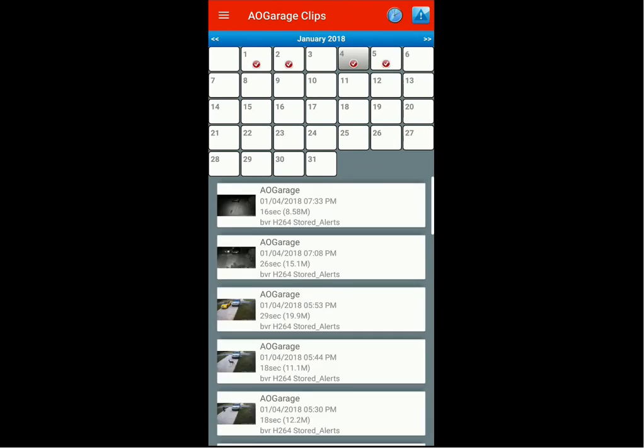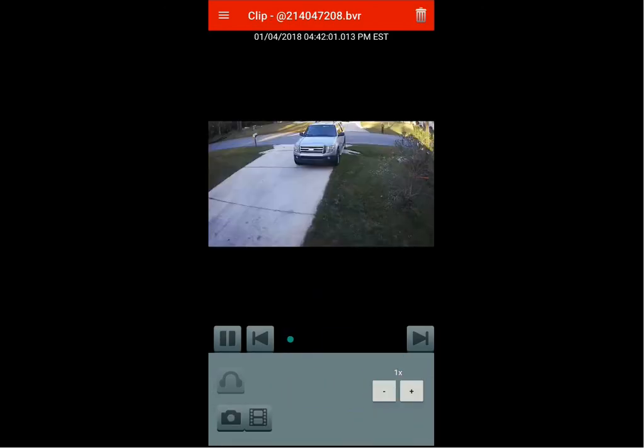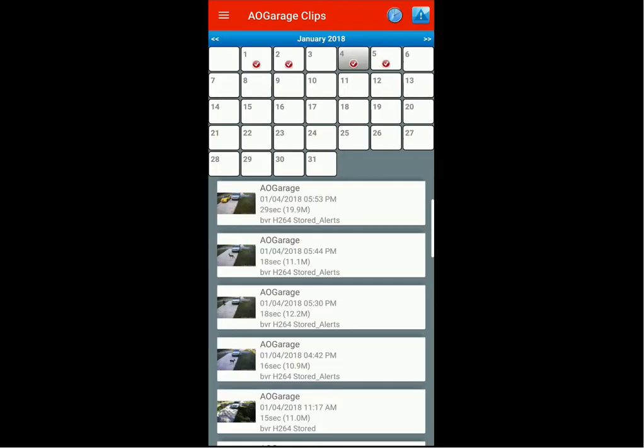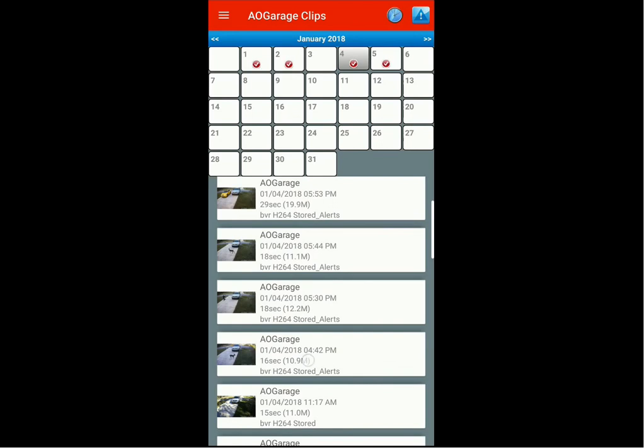I'll select the fourth, which was yesterday, scroll down, and here's the 16-second video clip. This is how you save and keep a clip from automatically being deleted in the Blue Iris Android app. Go back into your clip list, then simply touch and hold — it will automatically flag it.